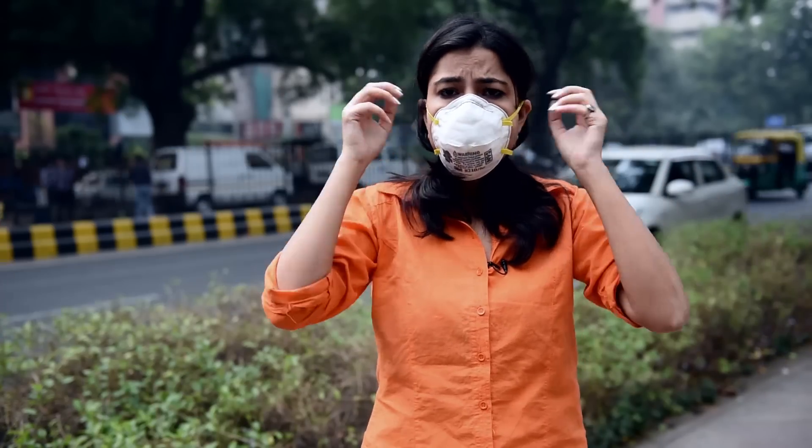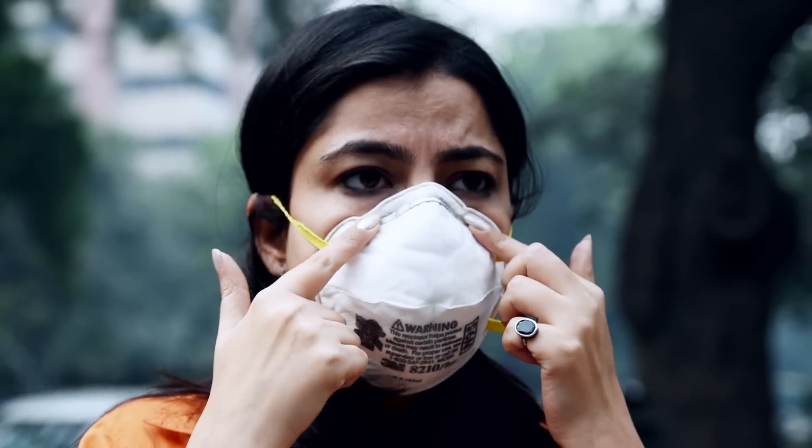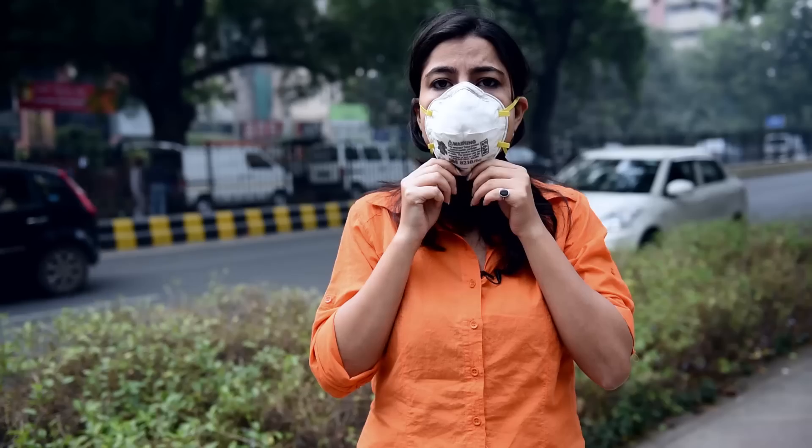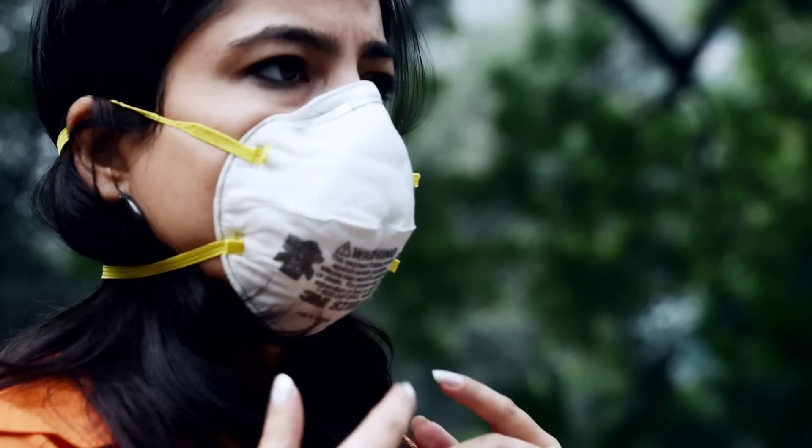Let's now wear it and see how comfortable it is. There's a clip over there — you just need to press it a bit. Not very comfortable when it comes to breathing. If you already have a breathing condition, then this is not the mask for you.